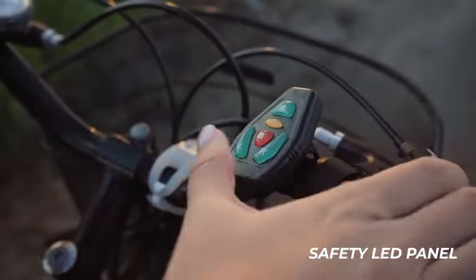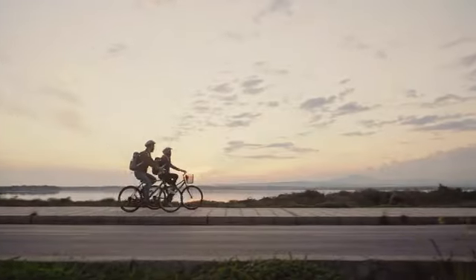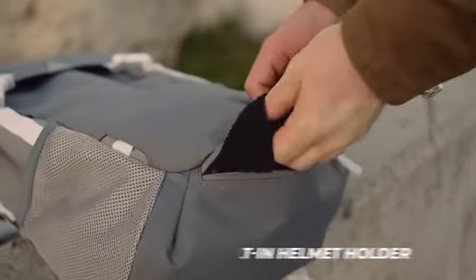It features an LED panel with different light signals to help protect backpackers and bikers from vehicle-related accidents. The LED panel is removable and adjustable for different application scenarios.